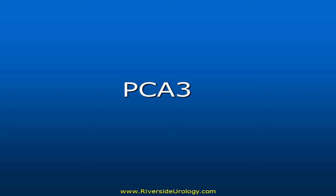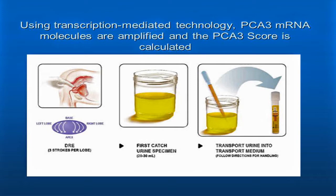PCA3 — not PSA, PCA3 — stands for Prostate Cancer Antigen 3. There is genetic material and that gene results in a certain amount of protein being produced, and that protein can be identified in the urine. And that's what PCA3 is.